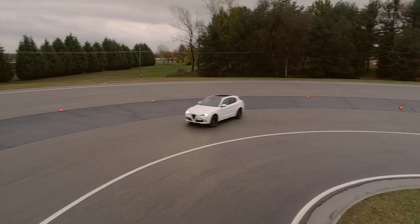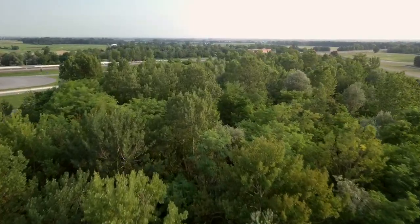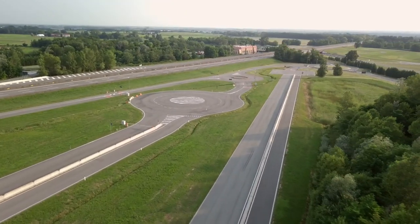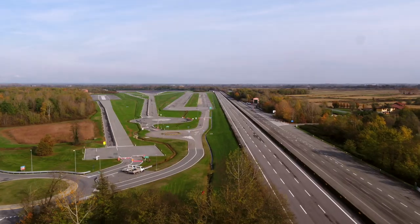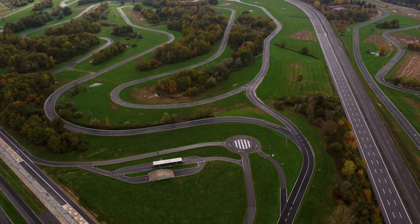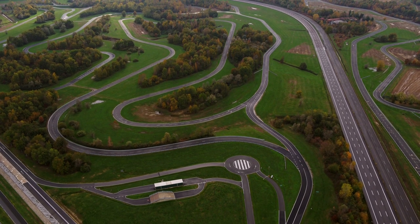Let's go and visit one of the largest in the world. Balocco was created as an experimental centre for Alfa Romeo in 1962, when Alfa moved to Arese and needed a new vehicle development and testing centre. A site was found in Balocco, just a few kilometres from the freeway to Milan.